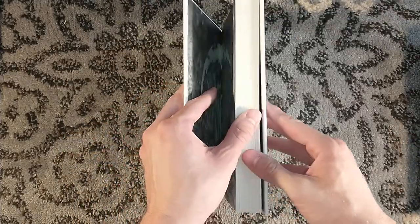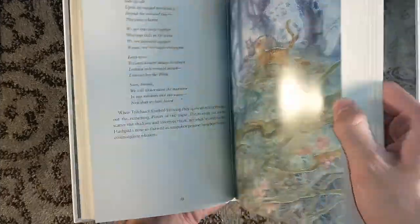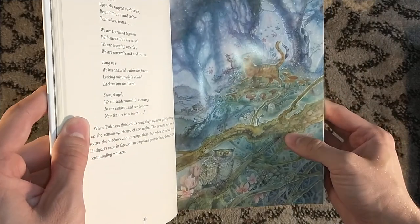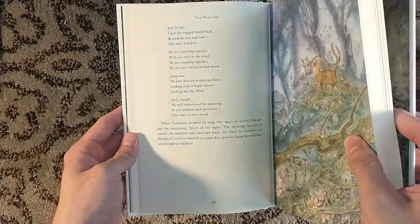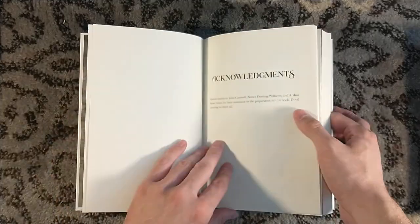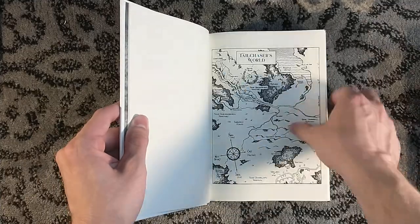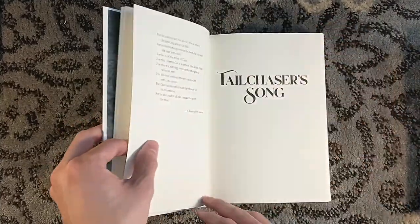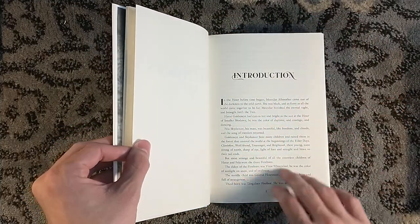I'll move the slipcase out of the way real quick so I can open this fully without fear of smacking into it. There is Tail Chaser and presumably Hushpad — he's probably with Hushpad. He's still with Hushpad at this point.